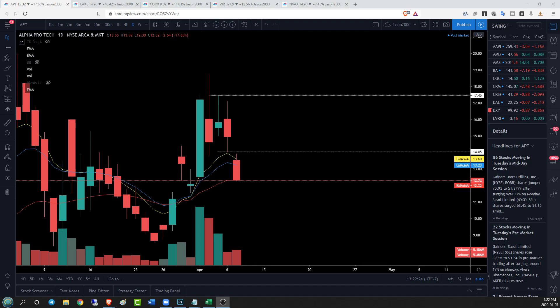Hey guys, Jason here for Chart Guys. Taking a look at our coronavirus tickers — we're gonna cover APT, LAKE, CODX, VIR, and VX, the regular ones we've been covering. First, APT.